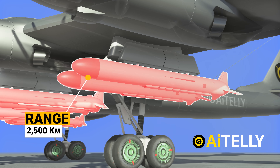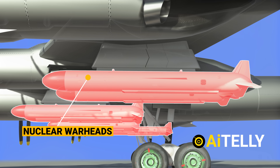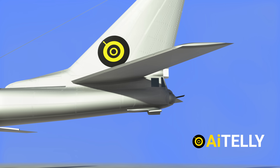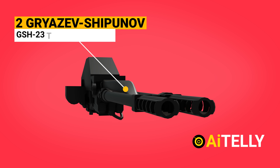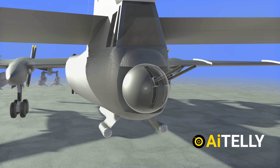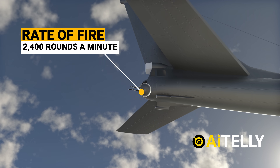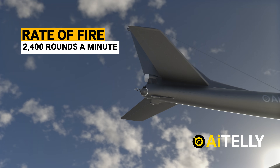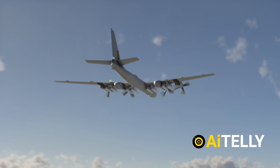It has a range of up to 2,500 kilometers and can carry nuclear warheads. At the rear of the Tu-95 Bear, it is armed with two Gryazev-Shipunov GSh-23 twin-barrel 23-millimeter automatic cannons for self-defense against airborne threats. Each cannon has a rate of fire of 2,400 rounds per minute, though this gun would not be of great use if needed for long-range missions against enemy fighter jets.